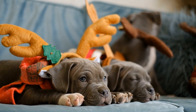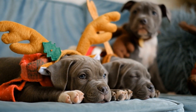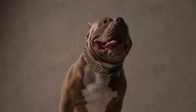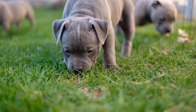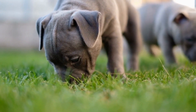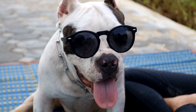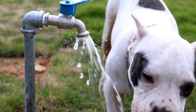Bathing. American Bullies do not require frequent bathing unless they get unusually dirty or smelly. Overbathing can strip their coat of natural oils and cause dryness and irritation. It is recommended to bathe an American Bully once every few months or as needed. When bathing, use a mild dog shampoo specifically formulated for their sensitive skin, as harsh soaps or human shampoos can irritate the skin and lead to allergies or excessive dryness. Rinse thoroughly to remove all soap residue.